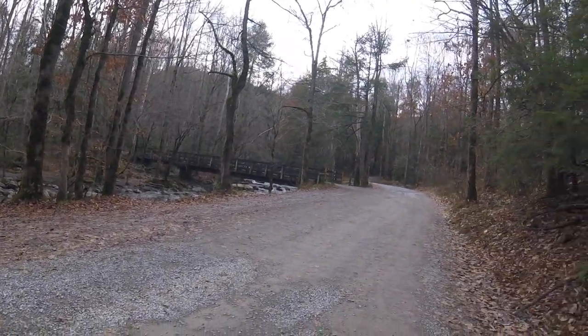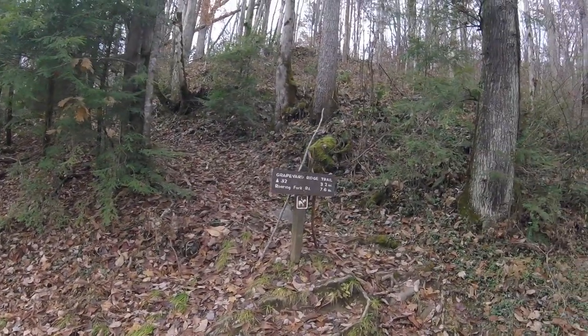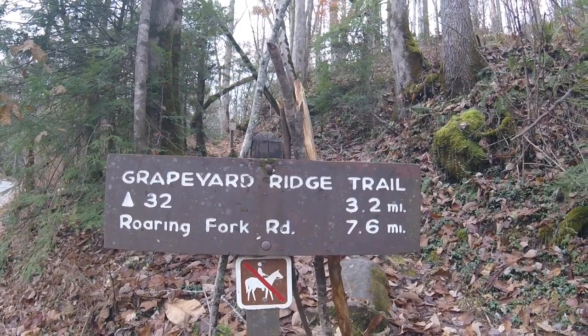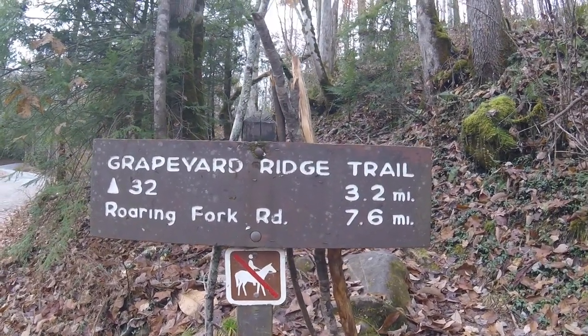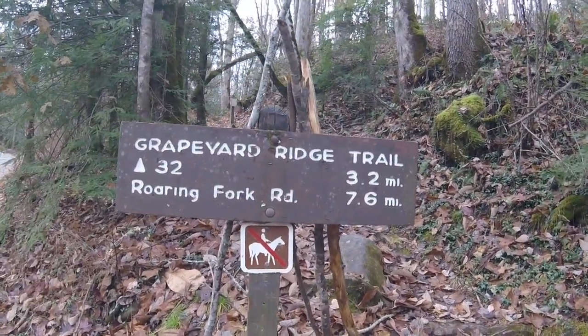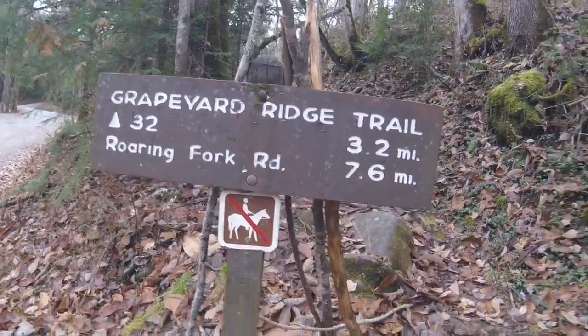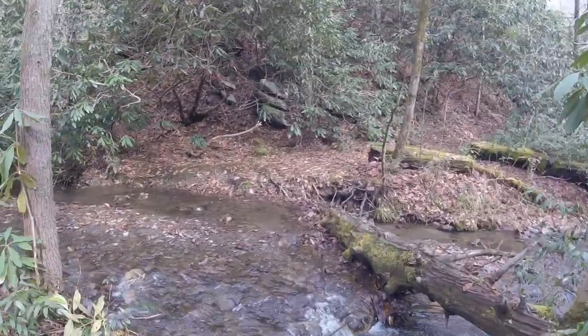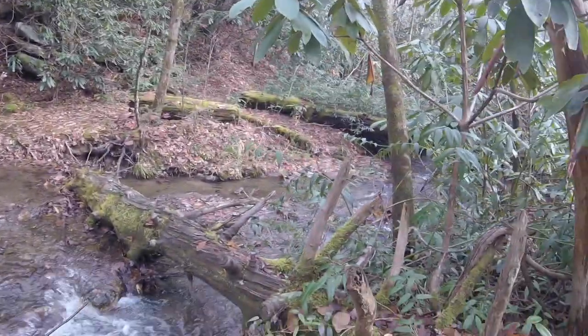We are here at the trailhead of Grapeyard Ridge Trail. We've got 3.2 miles to the campsite, 7.6 miles all the way to the road, which will be 4.4 miles out to the road, then 1.2 miles back down to the car. This Grapeyard Ridge Trail has several unbridged stream crossings. Luckily this one had a log here — it was sketchy going over it, and Jerry almost fell off, but I didn't record it, so y'all missed it!